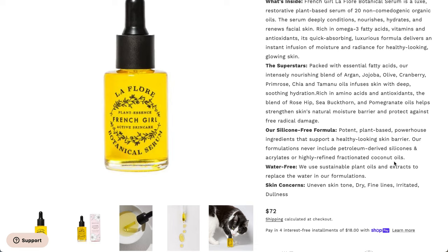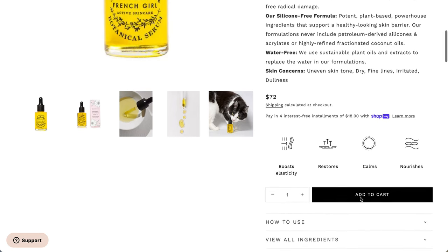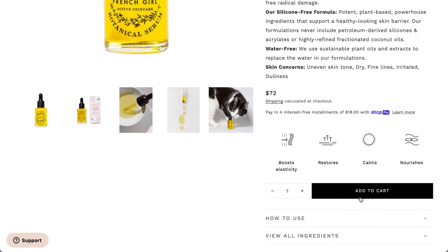It says it's for uneven skin tone, dry, fine lines, irritated dullness. I'm wondering if this will be somewhat similar to the Way of Will one I really liked from AllTrue — that one was really good and hydrating for my body. It looks like this is a $72 value total. It says boosts elasticity, restores, calms, and nourishes. After cleansing and toning, apply three to four drops to fingertips, rub together, gently press onto face, neck, and décolleté. One ounce or 30 mLs.